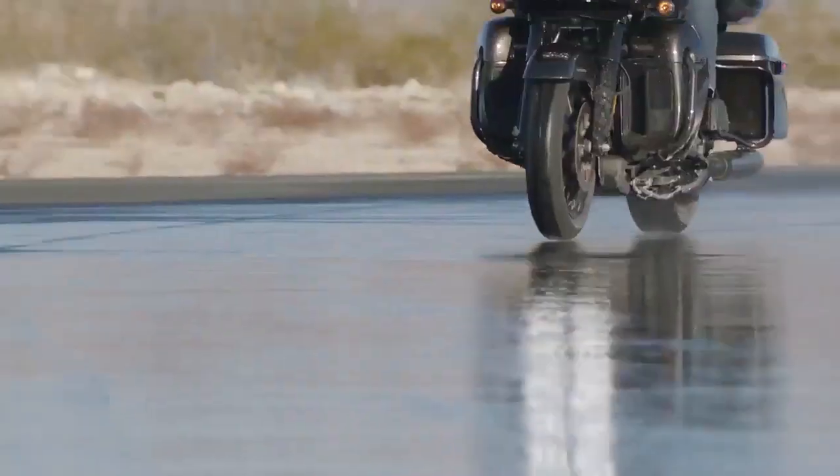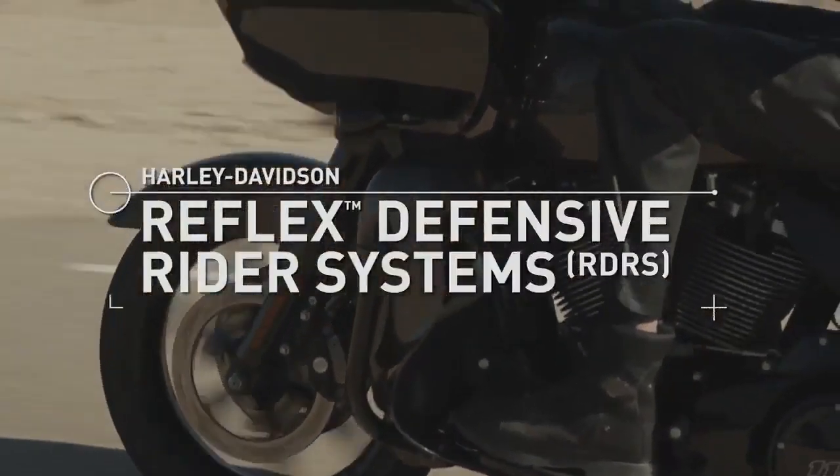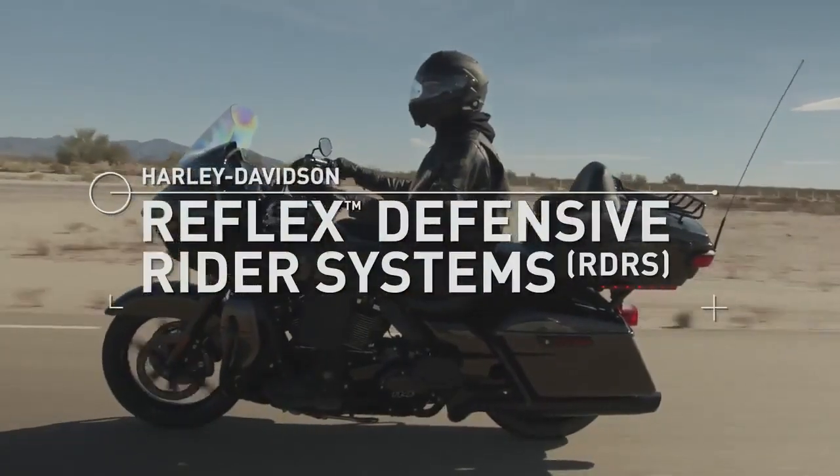Designed to detect critical situations and only intervene when it's required, the Reflex Defensive Rider Systems give you peace of mind without compromising the thrill of the ride.